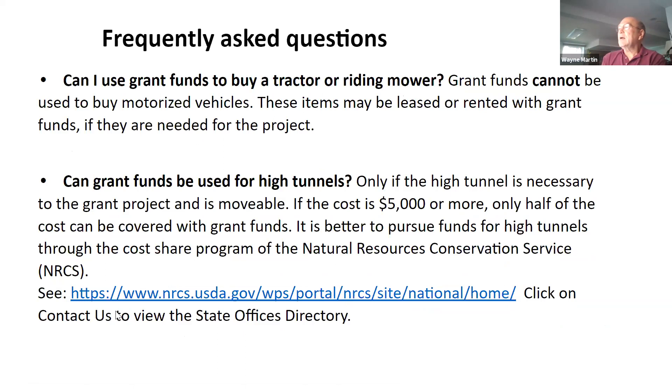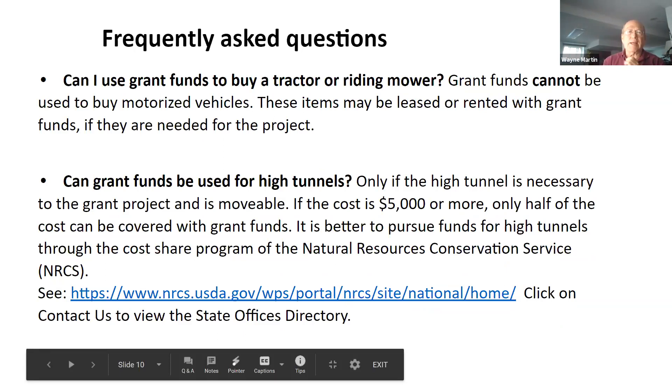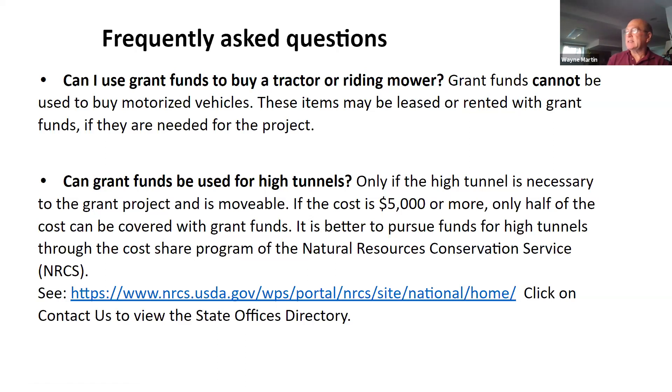Motor vehicles and tractors cannot be covered, though they can be rented or leased for the project. Interestingly, you could fund a high tunnel as long as it's not permanent — as long as it's movable. However, if it costs more than $5,000, you need to pay for half yourself, meaning only $2,500 could be used from grant funds to cover the high tunnel cost.